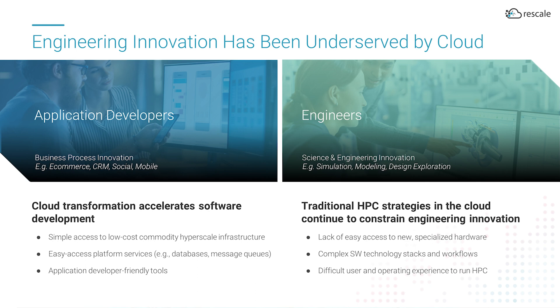Today, most enterprises use cloud computing to power CRM and ERP applications, benefiting from cloud-based collaboration and cloud-enabled business process improvements. However, we are only beginning to see cloud-enabled transformation for engineering and scientific computing.